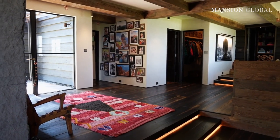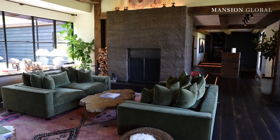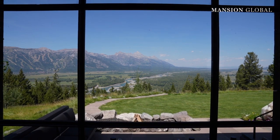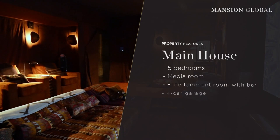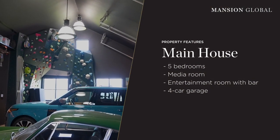The five-bedroom main house offers sweeping views of nature out of nano walls, which are customizable glass walls that function essentially as floor-to-ceiling windows. There's also a theater, an arcade, a secluded outdoor patio, and a four-car garage outfitted with a rock climbing wall.